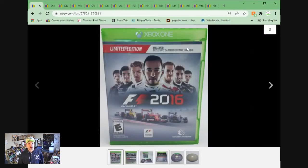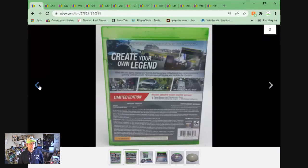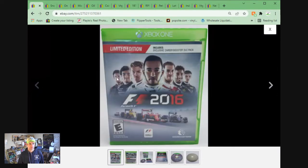Sold a video game — Xbox One FIFA 2016. Couldn't tell you where I got this. No idea. Sold for $7.15 plus shipping.